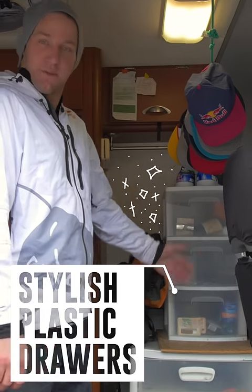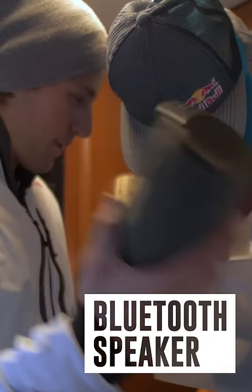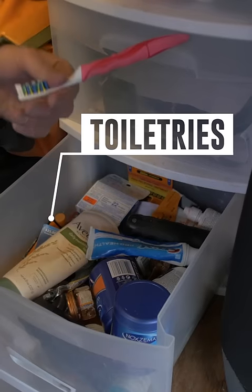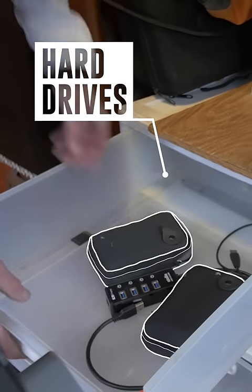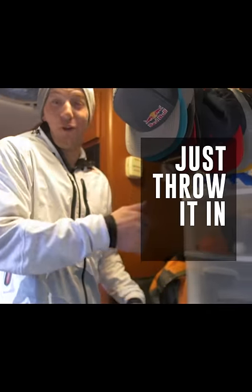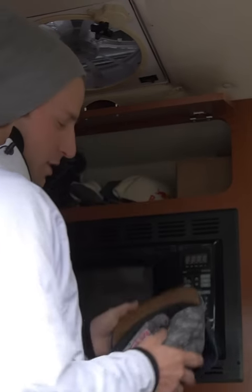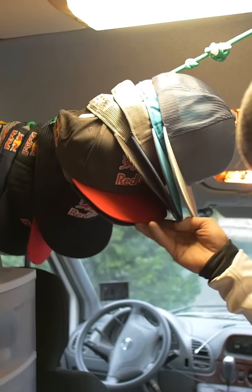Over here I have the very stylish plastic drawers from Walmart, just filled with Canadian money. Got the speaker, my GoPro drawer, deep brush, and the hard drive drawer. These are the BS drawers — if something doesn't have a specific place, I just throw it in there. I'm basically going to keep all the snapbacks up there, and up here I've got all my toques — about 30 snapbacks and 15 toques. People steal my hats all the time, so that's why I have so many.